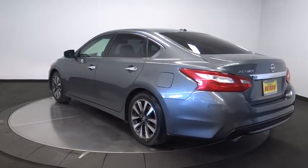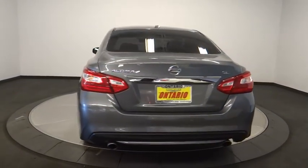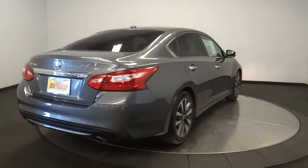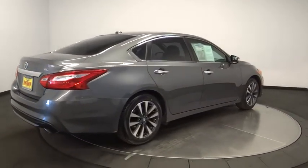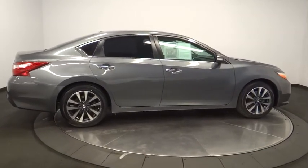This vehicle has less than 45,000 miles. Here are some of this vehicle's great options: stability control, remote engine start, traction control, keyless entry, power passenger seat, steering wheel audio controls, anti-lock braking system, and backup camera.